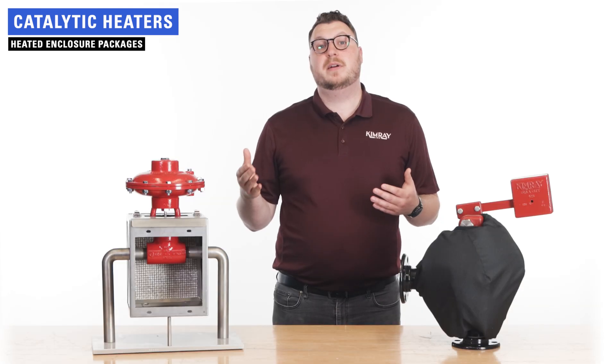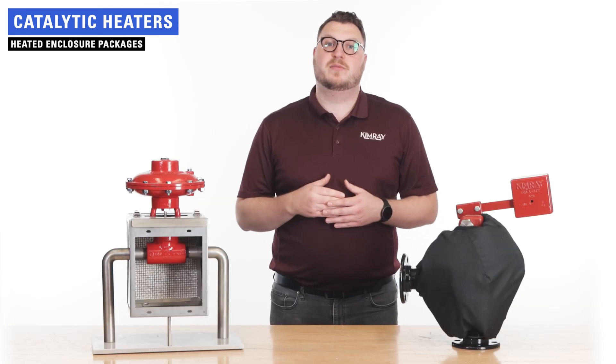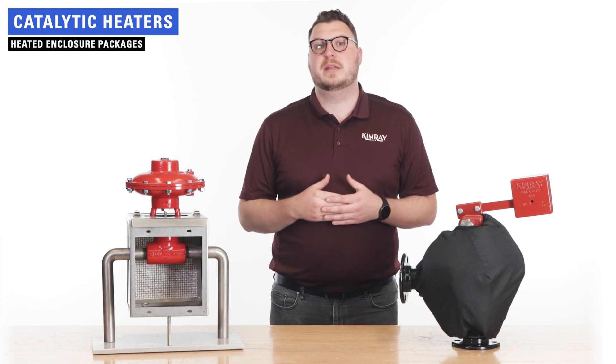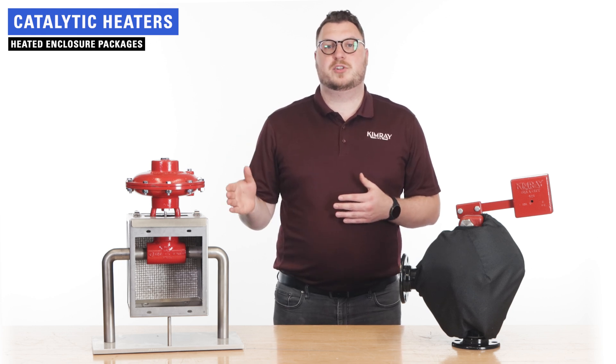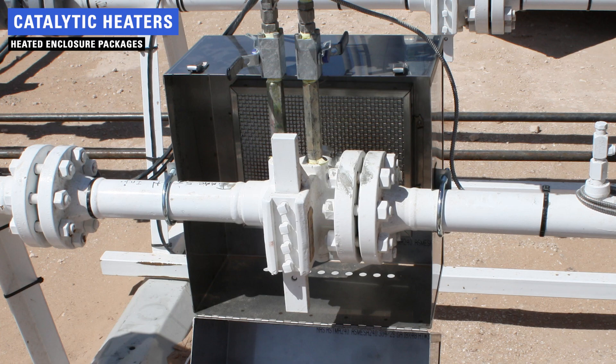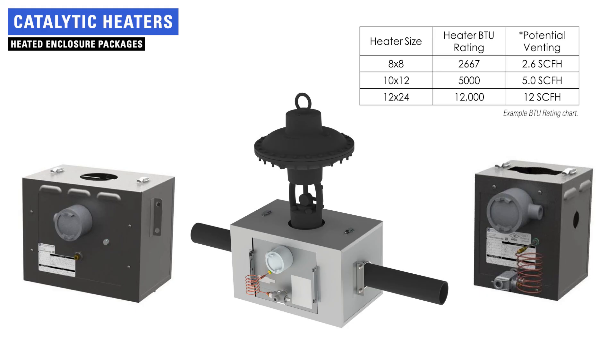The most popular and usually most effective way to prevent freezing in regulators, valves, chokes, and other process control equipment is with heated enclosure packages. These packages feature stainless steel enclosures containing a catalytic heater which directs safe, flameless, infrared heat at the valve body it is surrounding. Different units are available depending on the type and size of the valve being heated, the required BTU per hour, and other factors.